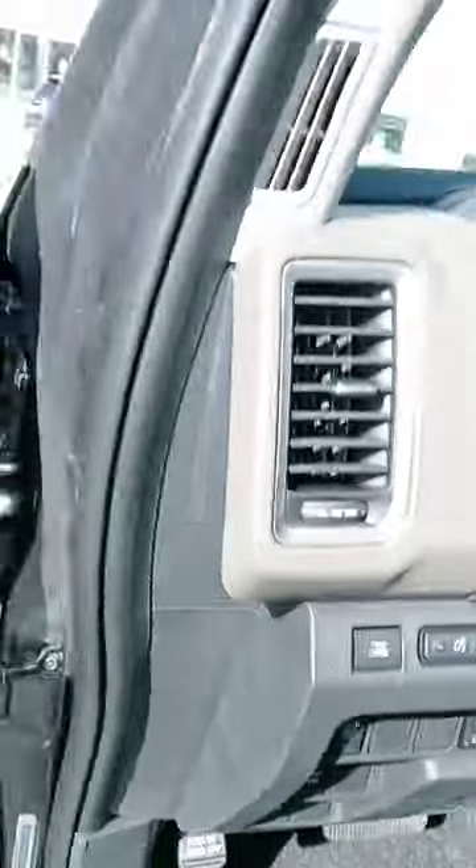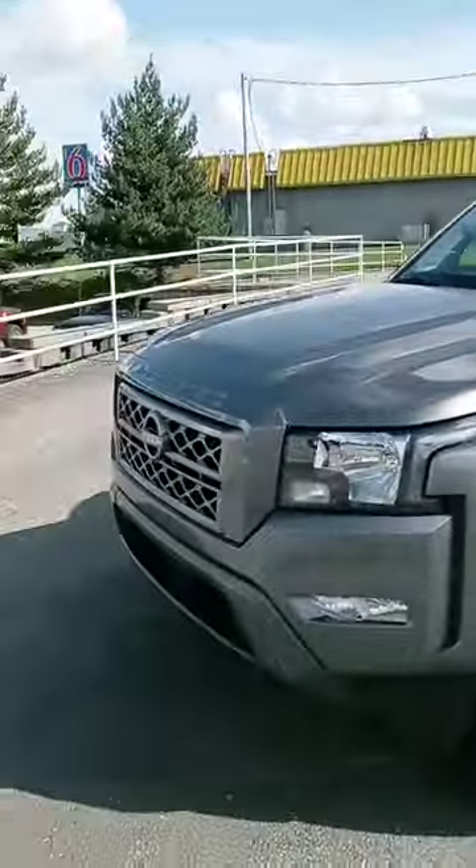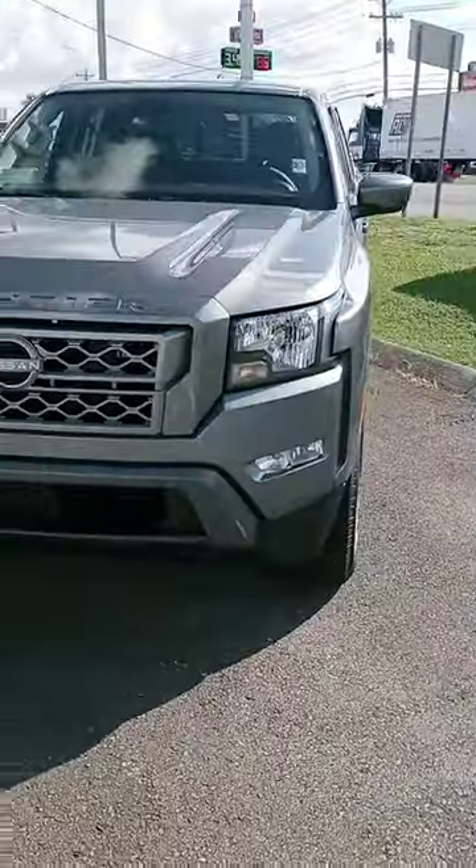This one has heated seats, heated steering wheel, push start, cruise control, Bluetooth, and a couple other bells and whistles. That's a quick look at the Frontier. I appreciate your time — when you get the chance, please get back to us. If you'd like to test drive it, we are open until eight today. Have a good one, Tim!